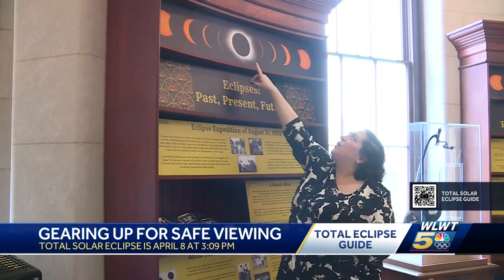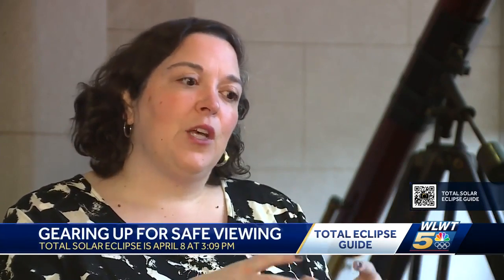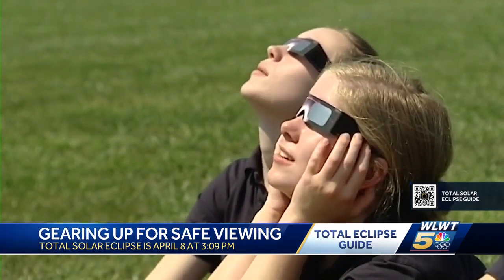For any photographers out there, the Cincinnati Observatory is actually offering a class to capture the once-in-a-lifetime moment. They have special filters that make it safe to view the eclipse — either placed on the end of the scope, or a sun funnel on the side of the scope that projects an image of what the eclipse looks like, which is really cool too.